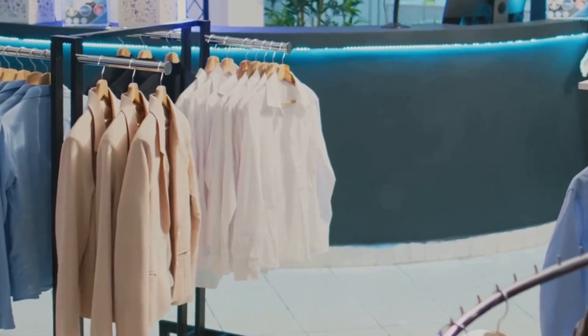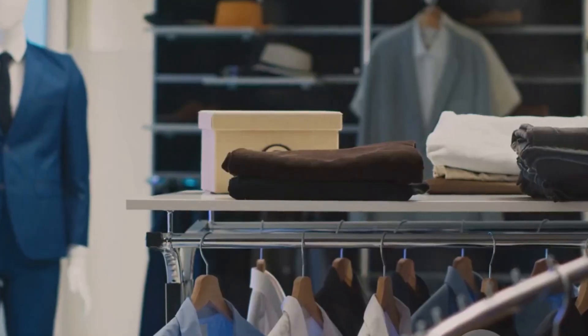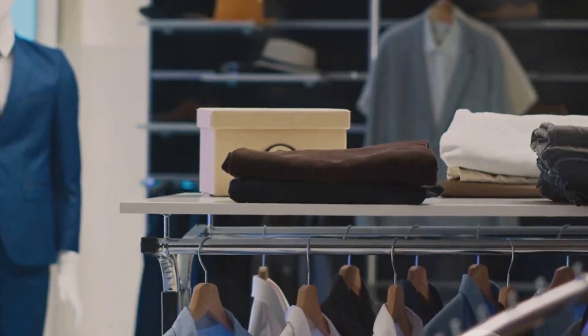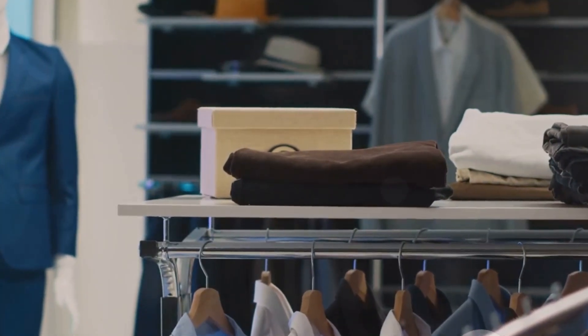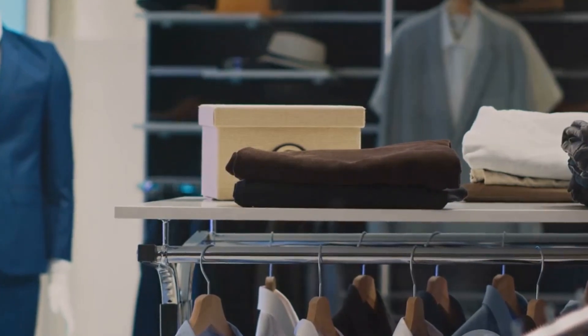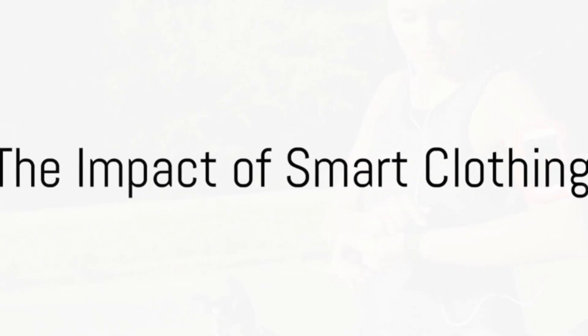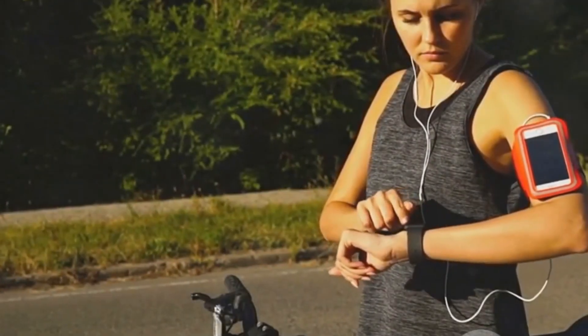Your simple cotton t-shirt or denim jeans could one day be replaced with a high-tech garment that monitors your health, enhances your performance, and connects you to the digital world. Smart clothing is where fashion meets function in a whole new way. Now that we understand what smart clothing is and how it works, let's explore its potential impacts and uses.